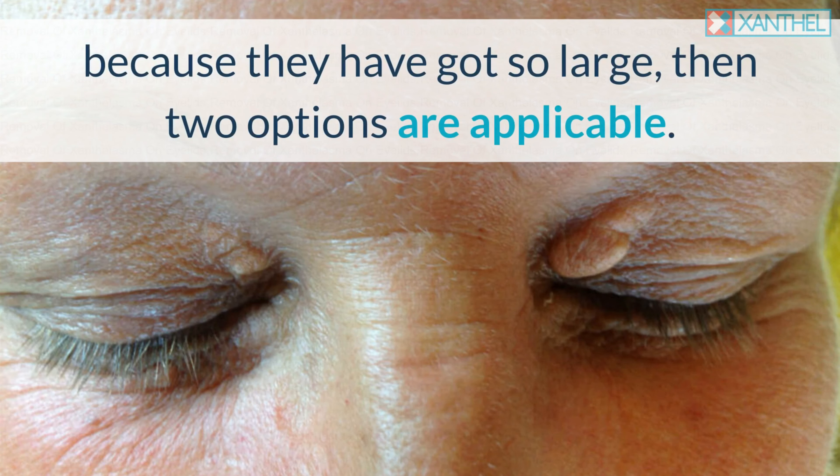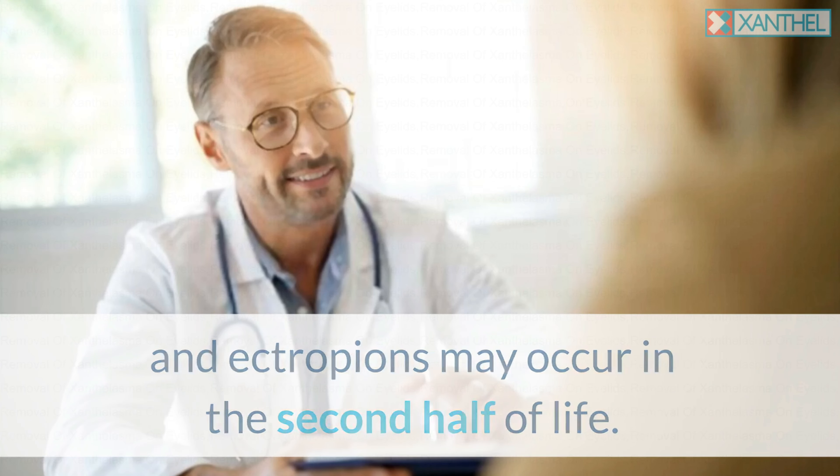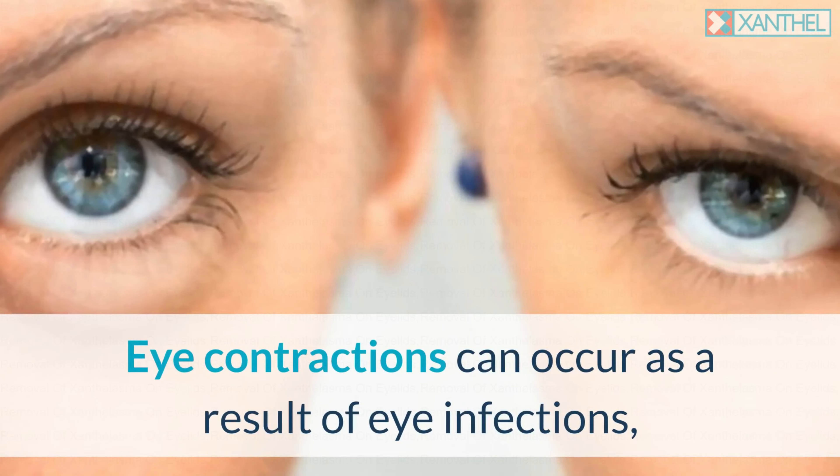If you are interested in removing this small yellow spot on your eye, you will need to consider several risks before the operation. Eyelid contractions may occur in the first few days after Xanthalasma removal and after surgery, and eyelid contractions and ectropions may occur in the second half of life. Eye contractions can also occur as a result of eye infections such as cataract, glaucoma or corneal ulceration.